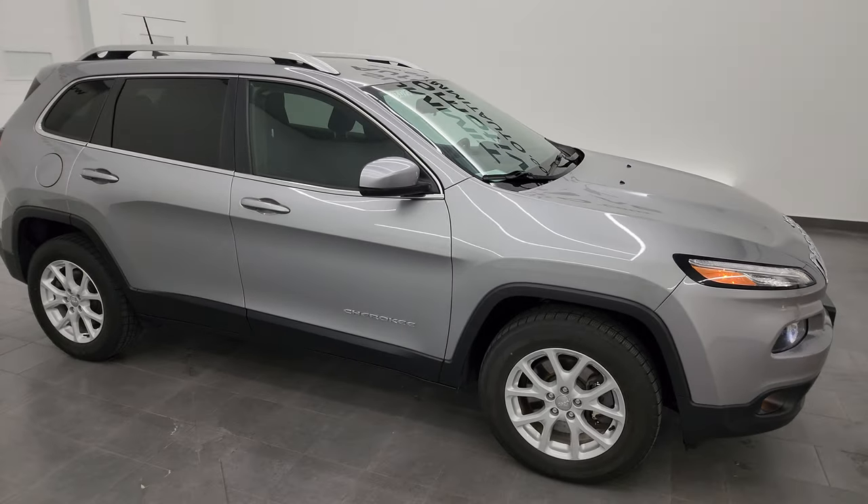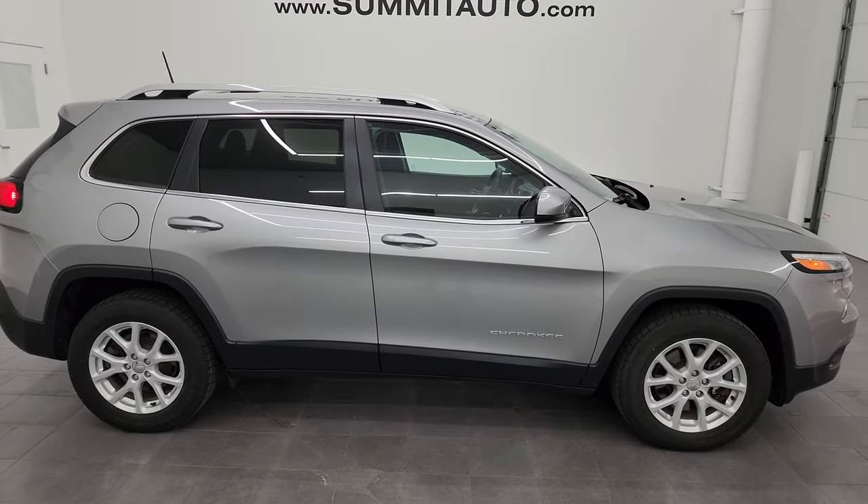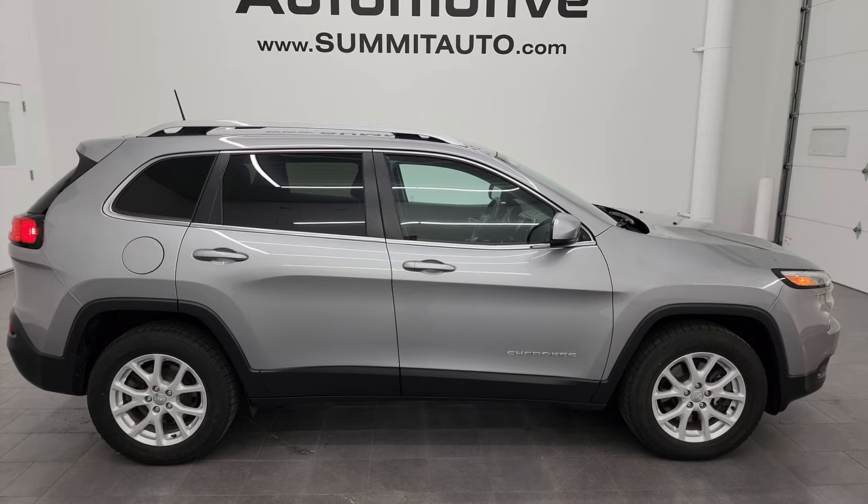These are very nice vehicles. I've owned three of them personally myself. Just a really nice vehicle all the way around, and I would highly recommend this one. It's in fantastic condition.